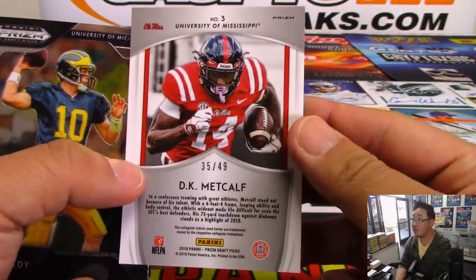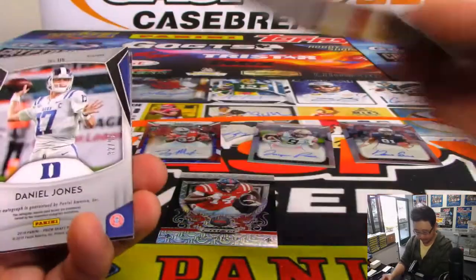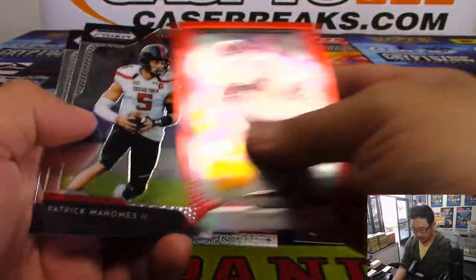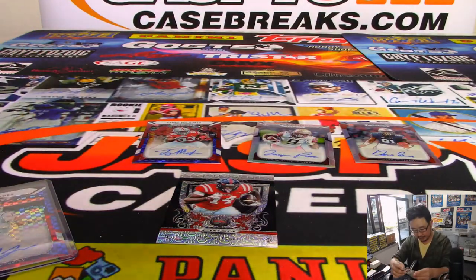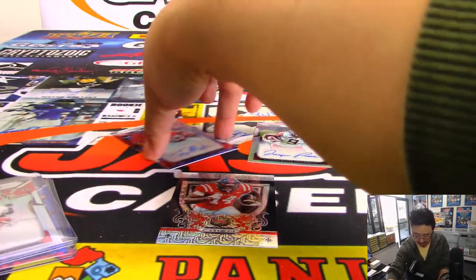Got a nice Crusade mojo refractor — DK Metcalf. Could be the next Calvin Johnson maybe? I like these mascot cards. There's Saquon again, just a parallel not numbered. And there's Daniel Jones from Duke, 32 out of 99 — we'll see Duke in action tonight. And Irv Smith Jr. Those are all of your autographs, Eric. Thanks everybody for getting into the action. Break 2 coming up. There's plenty more boxes in the store, so go check it out on jaspyscasebreaks.com.